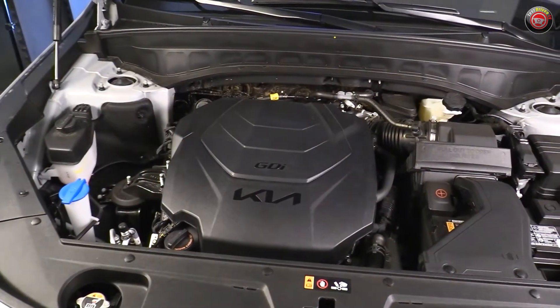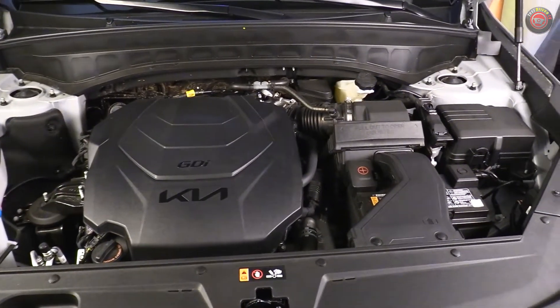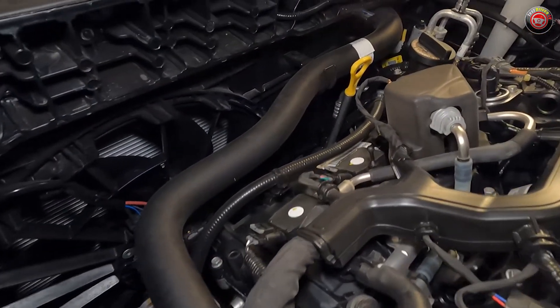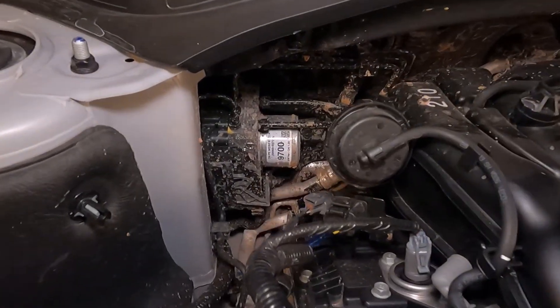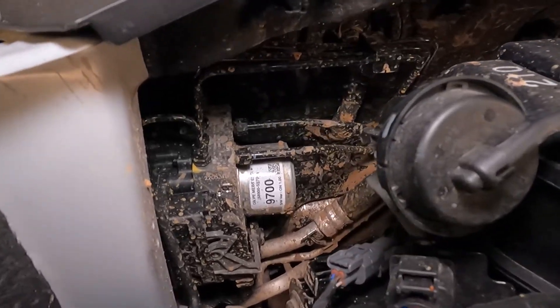Looking around the engine bay, it's worth noting that it's nicely trimmed out with plastic panels at the sides and at the firewall for a vehicle in this price range. Looking ahead toward the front, you can see its electric cooling fan — always keep your hands clear, even when it's powered off. At the rear of the engine bay, down low on the passenger side, is the ABS control unit, though it's really not something that's user serviceable.